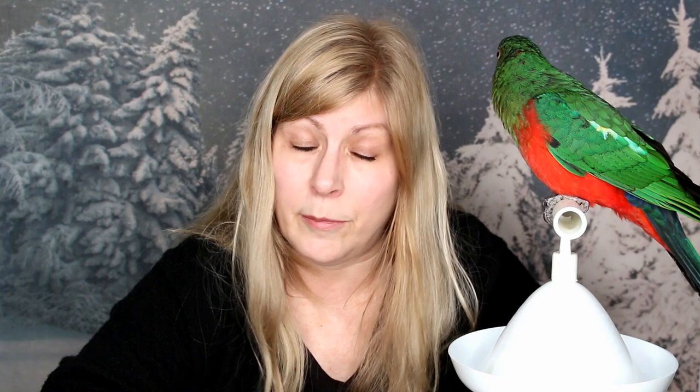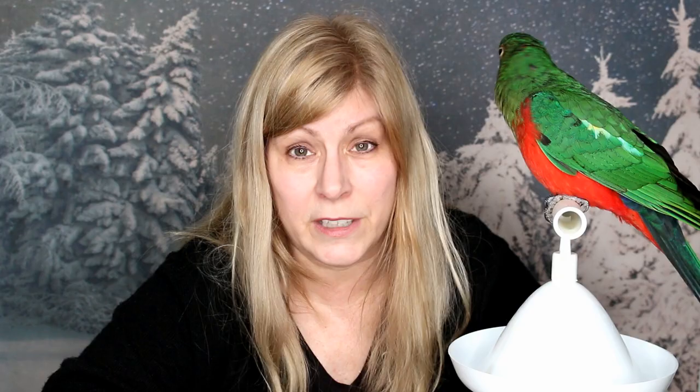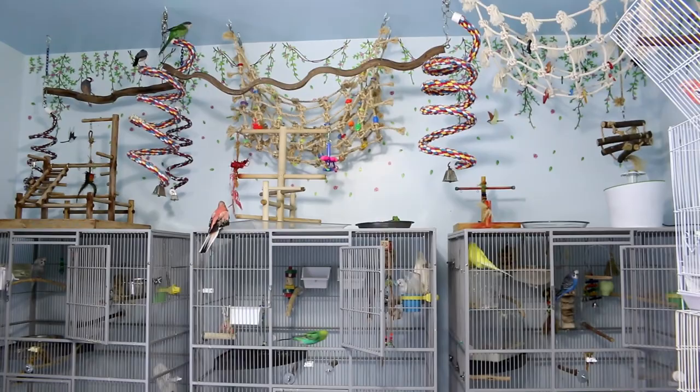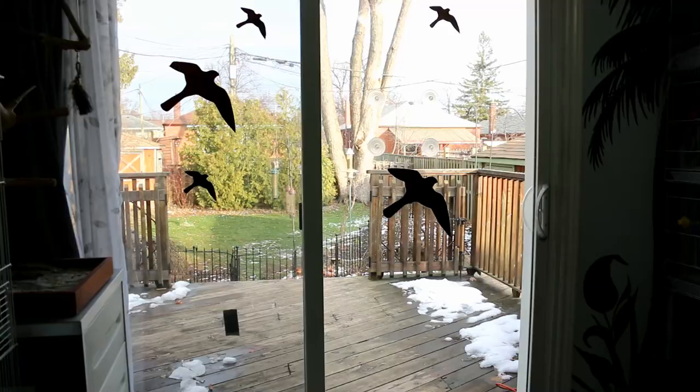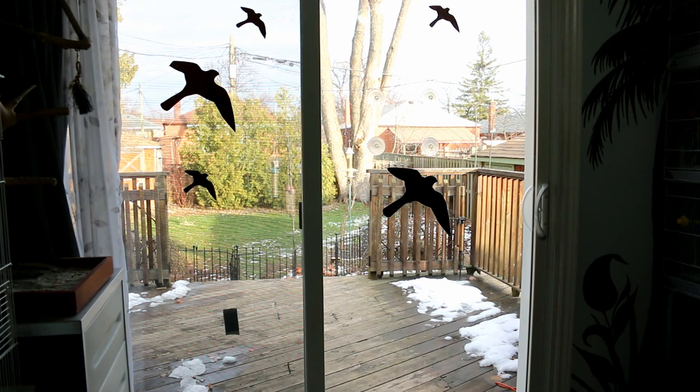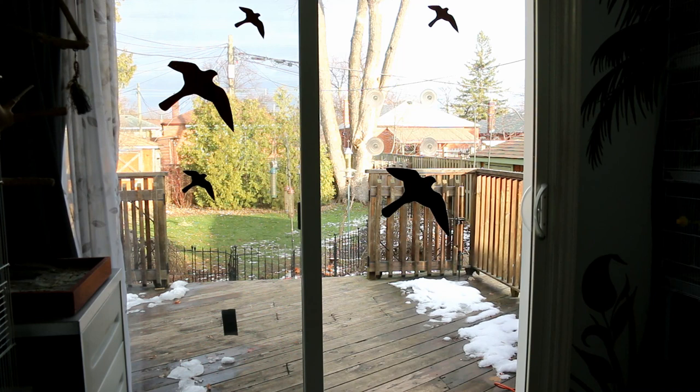Birds that don't have any feathers — that are plucked — are going to get a little bit cold, and same with baby birds. You don't want them to get a chill. Some parts of the house are colder than others. My bird room is the coldest room in my house because I have large sliding glass windows and the heating vent doesn't really reach that room, so I do have to provide additional warmth for my birds especially when it gets really cold outside.